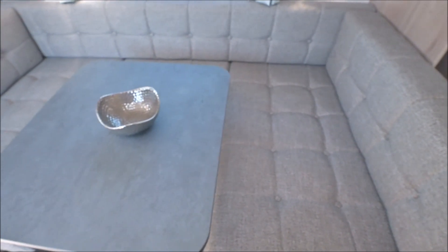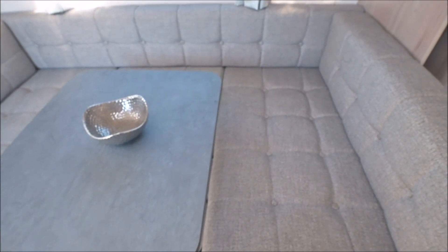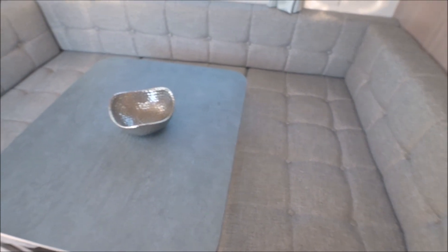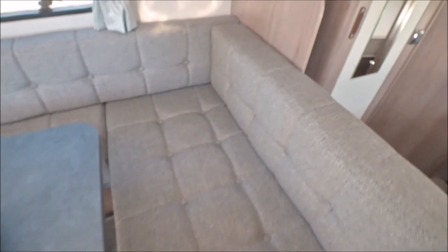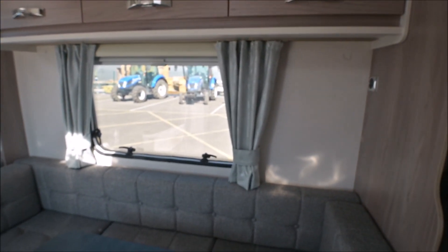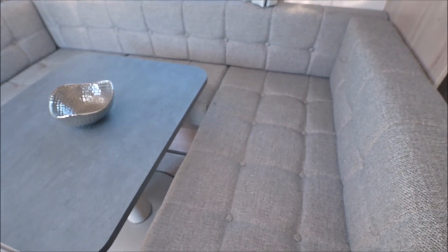We'll skirt across to this side, where we've got a U-shaped seating area, which will be fantastic for the kids and also the grown-ups. The kids can sit in and have a meal, and the grown-ups can sit on the other side, should they desire. There are lockers over there, a fair-sized decent window, and again this will make into a nice double bed.